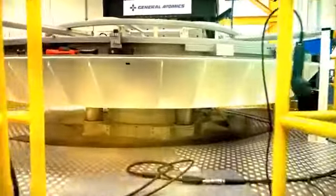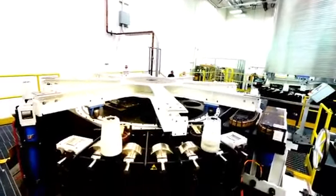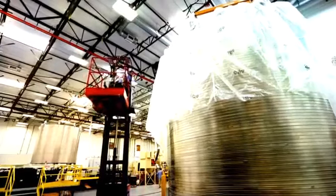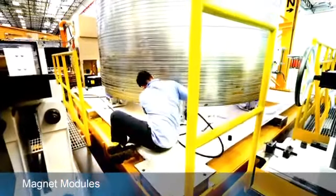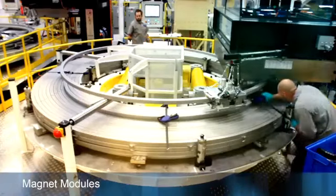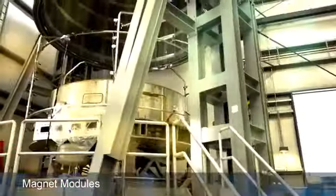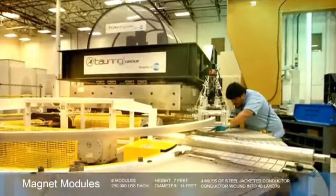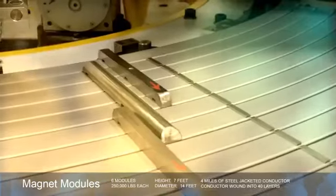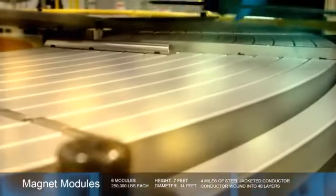Fabricating these massive central solenoid modules presents formidable challenges for General Atomics, which brings decades of fusion science and engineering expertise to the task. There are six magnet modules in total, with an extra made as a spare, and ten process stations have been assembled and commissioned to manufacture them. Each individual piece of conductor is 900 meters long and wound into turns, the ends of which must come within a quarter of an inch of each other. A total of four miles of conductor go into a single module.